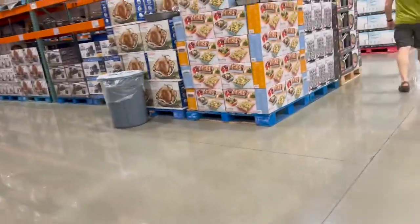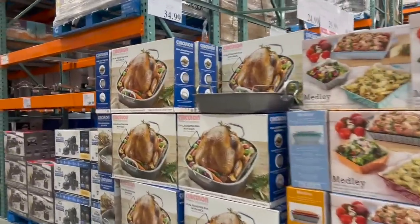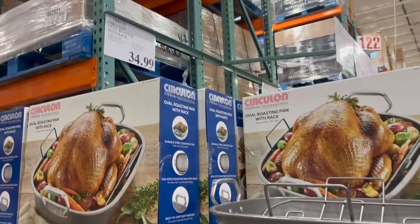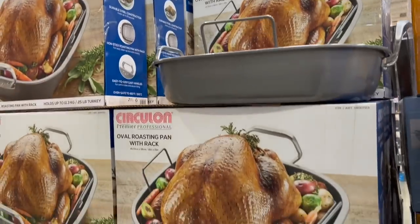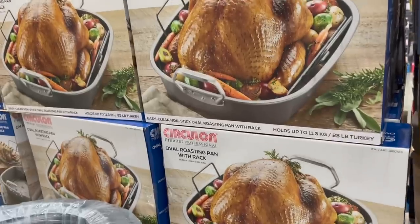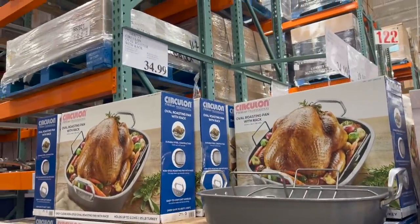I do want to talk about this roasting pan — it's not on sale, but it most likely will be on sale in the future. This is what we use for our turkey prime rib; we've used it several times. It's a good pan — the Circulon Oval Roaster. The only thing I don't like about it is it's not dishwasher safe, you have to hand wash it, but it is a good roasting pan.